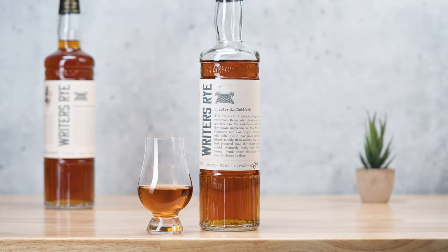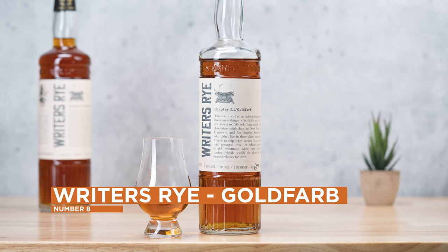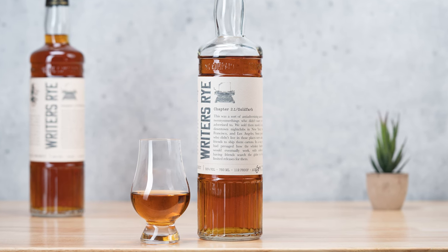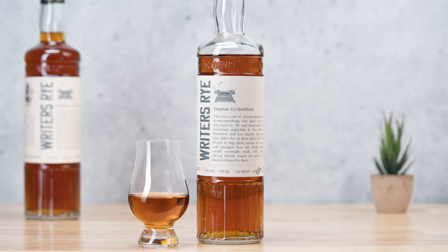Moving up to number eight, we have an older release but this was the first time I had reviewed it. This is Writer's Rye Goldfarb Edition — a partnership with Ragtime, who are up in New York. I really liked what they were doing here. They also did one with Simonson. Basically they took two different authors and had them create a rye whiskey that kind of mimicked what they enjoy most about the style, with a custom label. I'll probably try the Simonson next month. I don't know if they're still available online, but the Writer's Rye Goldfarb Edition was a really, really good time.